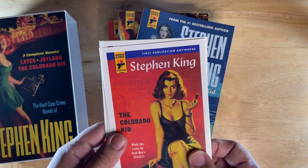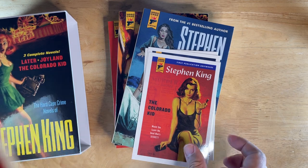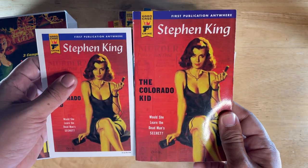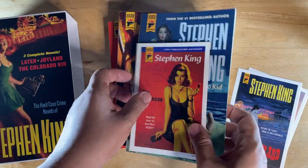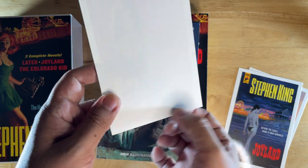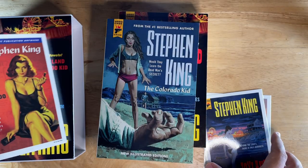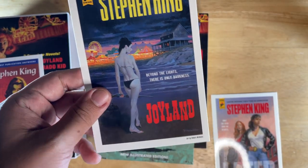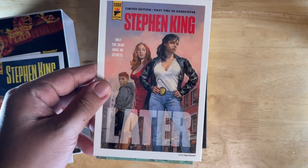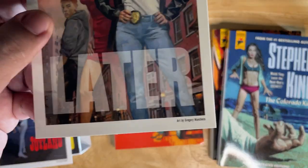Plus, you also get three postcards of the alternate cover art for the books. You've seen the first edition here, so you can see the artwork. It's smaller than the original and smaller than the books in the set. Nice gloss print on one side, blank matte side, no copyright prints — and there's an art credit on it. You've got Joyland — I think this is the illustrated cover — and then this is the cover to the limited edition hardcover of Later.